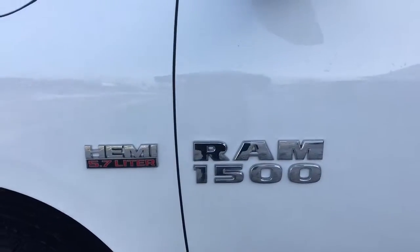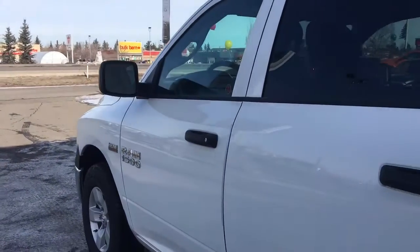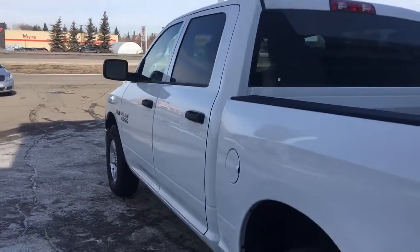Nice chrome badging on the side. You also have defrosting mirrors with nice black accents on the handles and the mirrors.